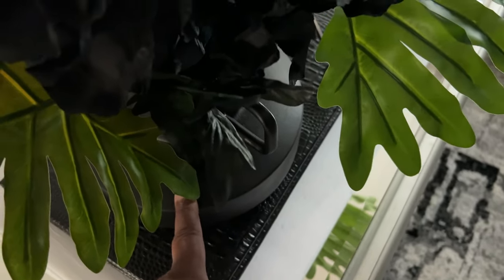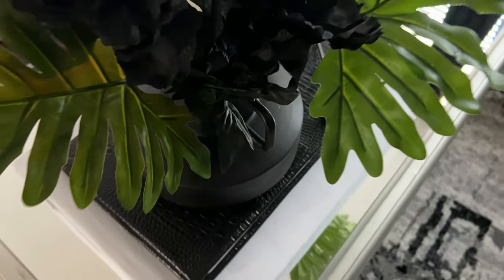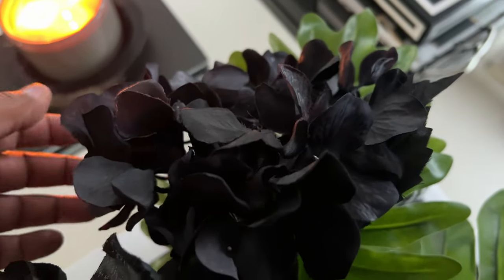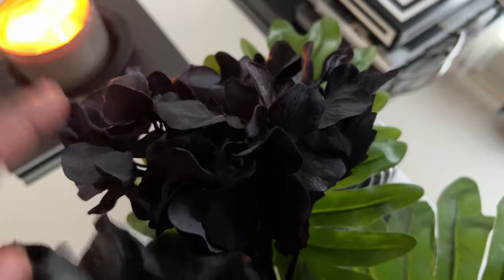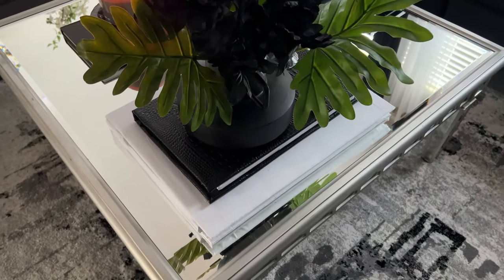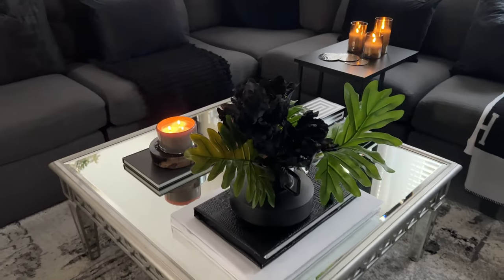This little vase here came from HomeGoods — it was originally brown, I paid about $12.99 to $14.99 for it, but I painted it black. These florals: this big hydrangea I picked up from Michaels around Halloween several years ago — they're $9.99 and you may get them on sale. Some of the faux monstera leaves came from Z Gallery and some came from an online seller on Walmart. I love the aesthetic — just look at it, so moody and perfect for fall.